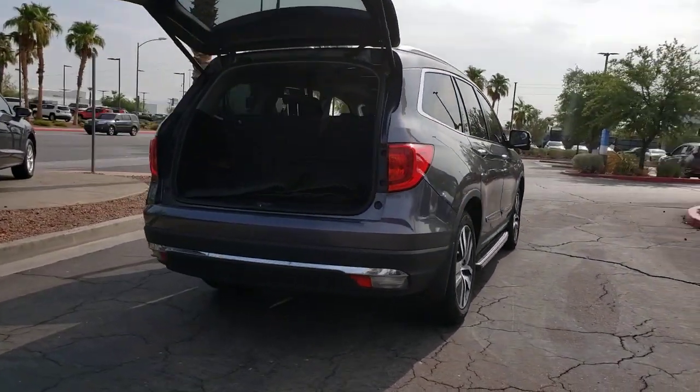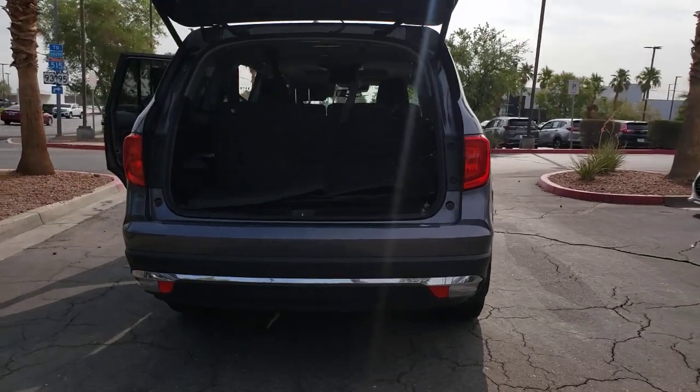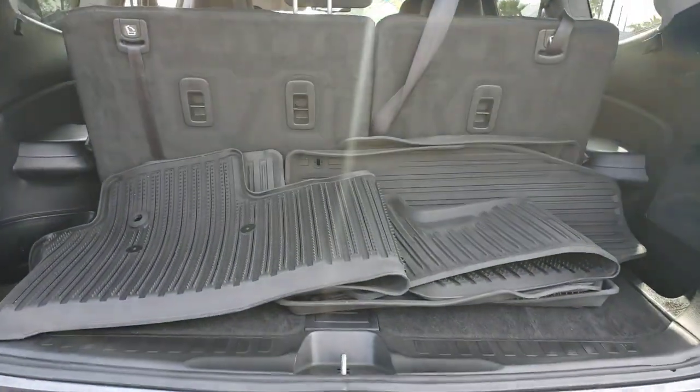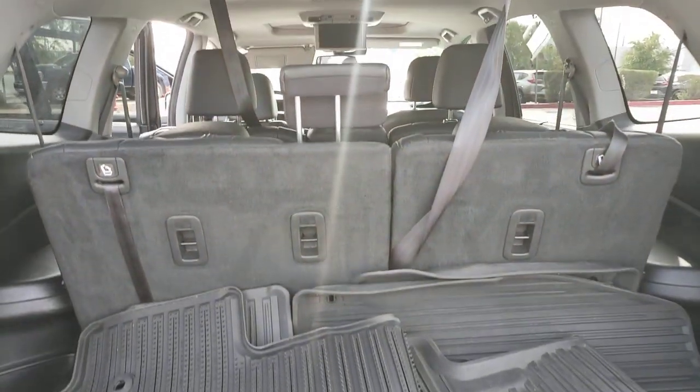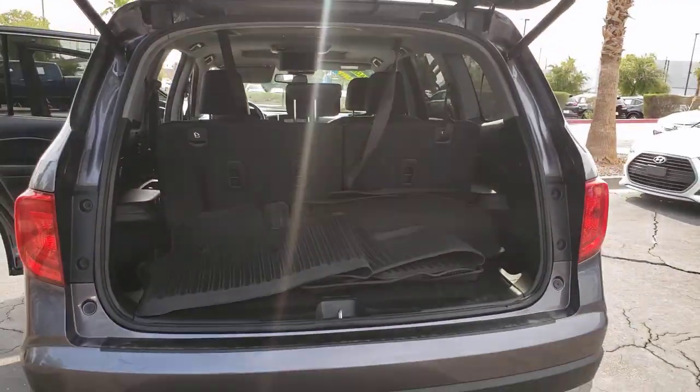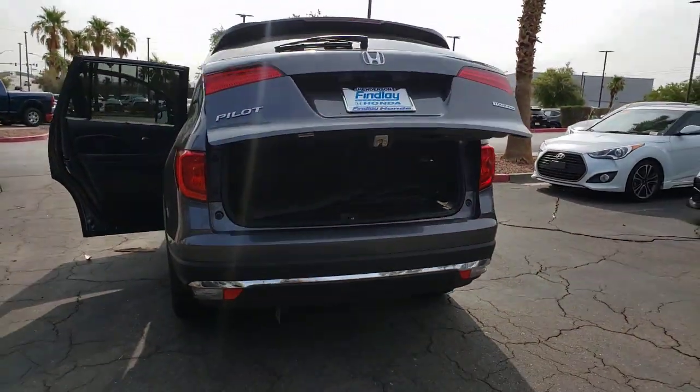This Pilot is versatile, spacious, and designed for all-weather adventure, as well as comfortable cruising. With all-wheel drive and advanced safety technology, this is the family-friendly SUV you've been waiting for. These are just some of the great options this vehicle comes with.